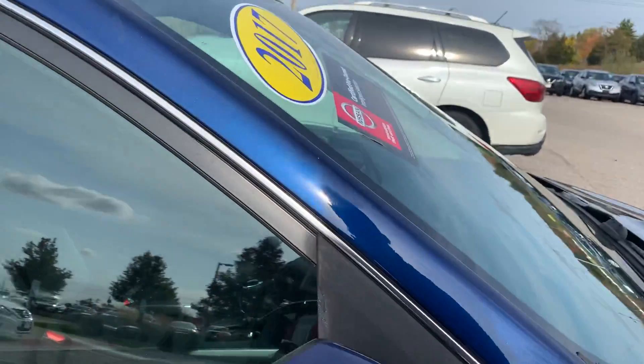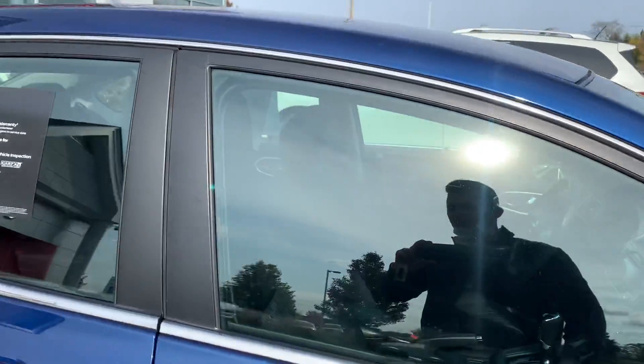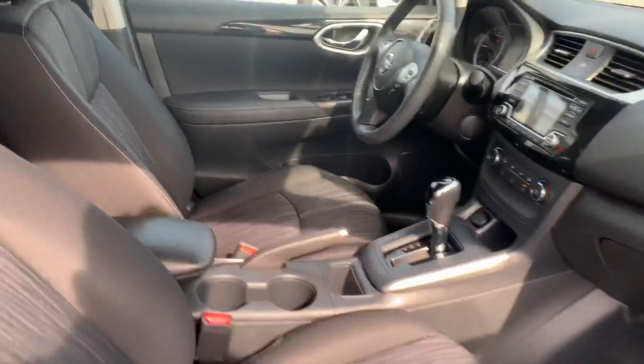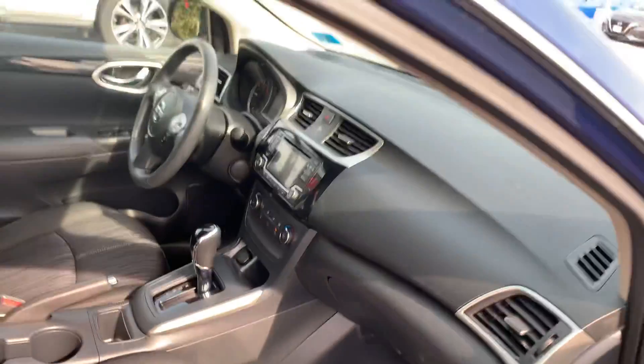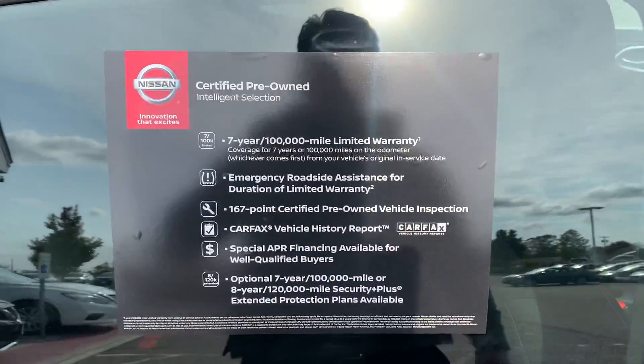We've got breakaway mirrors and some new tires on there for you as well. This is a keyless entry vehicle, so you don't need to take the keys out of your pocket to enter the vehicle. As you can see, freshly detailed — nice and clean in there for you.